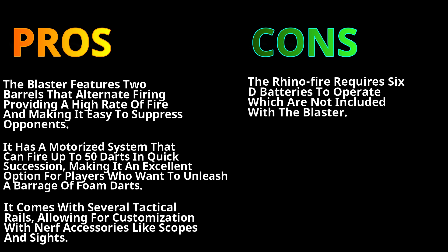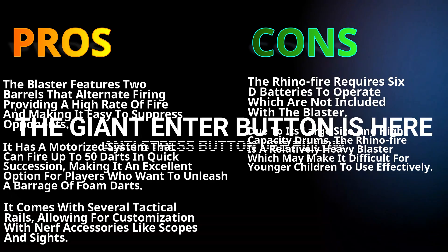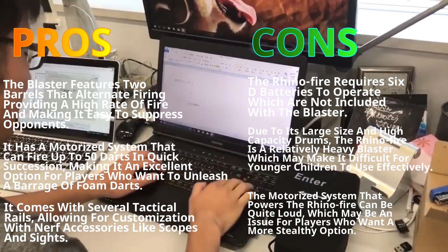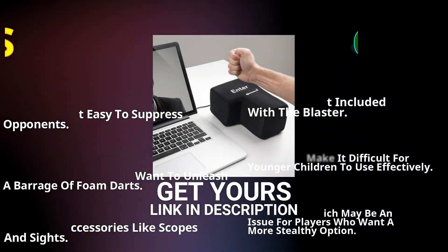The cons: the Rhino-Fire requires 6 D batteries to operate, which are not included with the blaster. Due to its large size and high-capacity drums, it is a relatively heavy blaster, which may make it difficult for younger children to use effectively. The motorized system can also be quite loud, which may be an issue for players who want a more stealthy option.